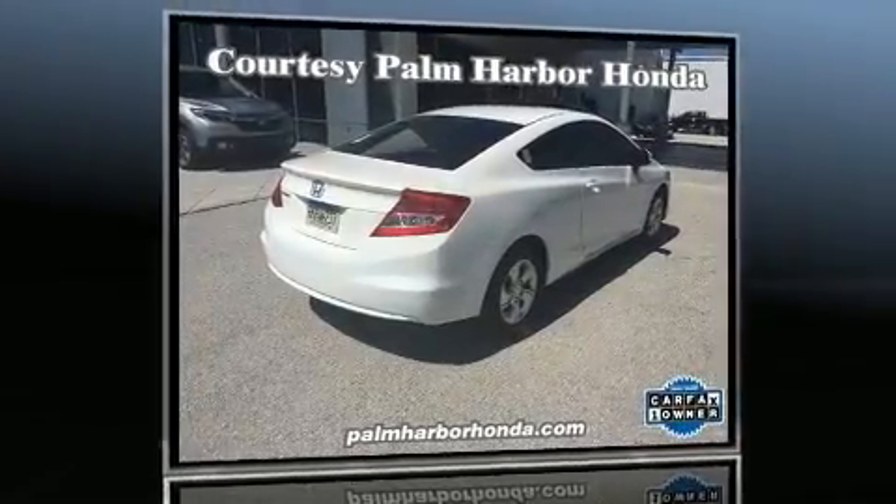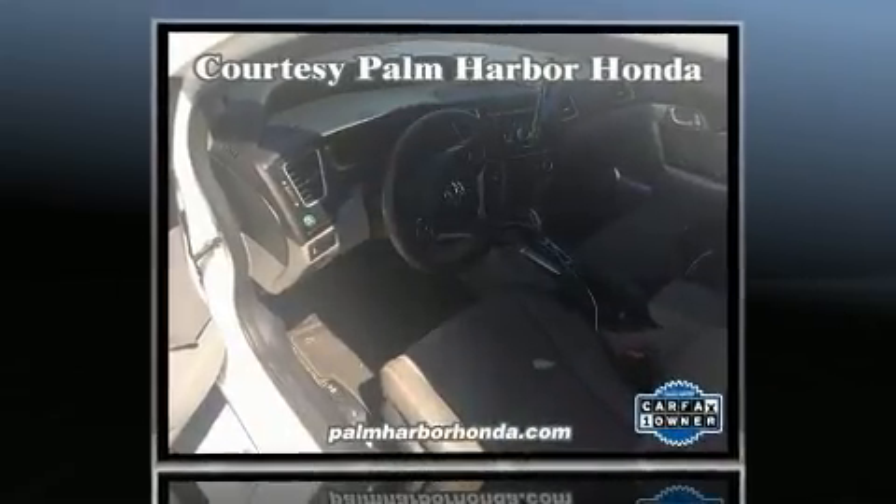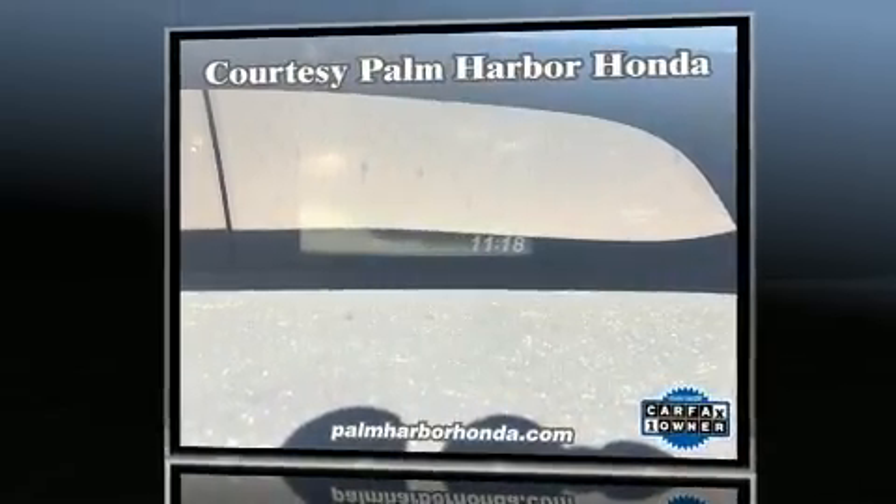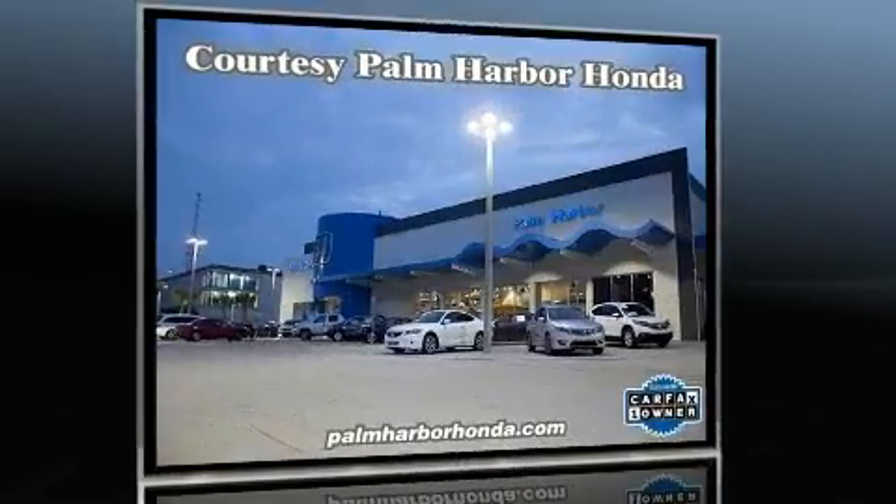Experience driving perfection in the 2013 Honda Civic with less than 40,000 miles on the odometer. This vehicle integrates style and innovative design into a smaller than expected package. Honda made sure to keep road handling and sportiness at the top of its priority list.